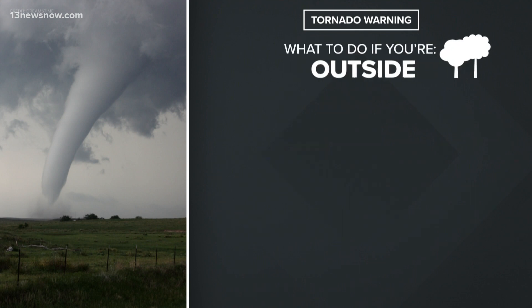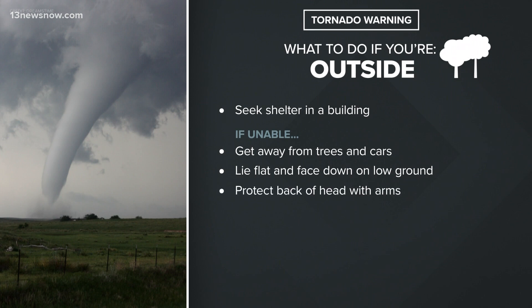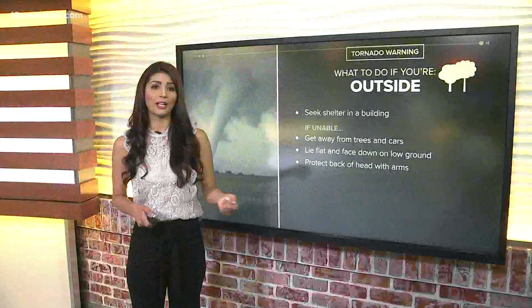If you're outside, try to find somewhere safe inside a building. But if you can't, get away from trees and cars, and lie flat, face down, low to the ground. It's important to protect the back of your head with your arms.